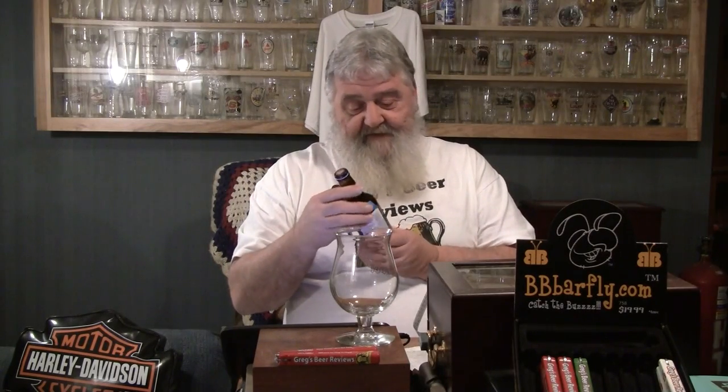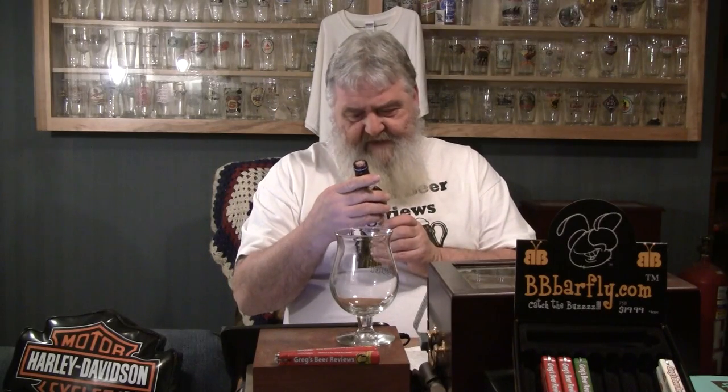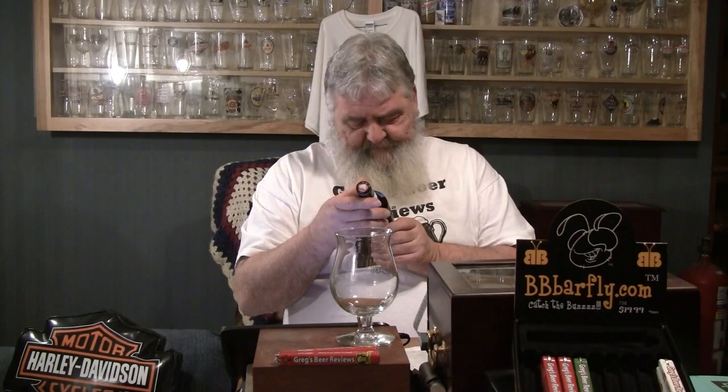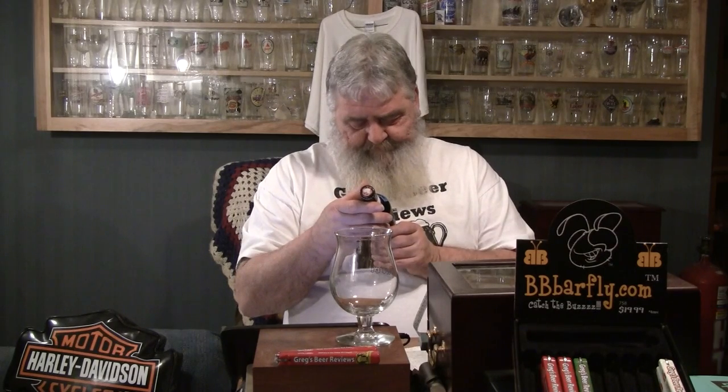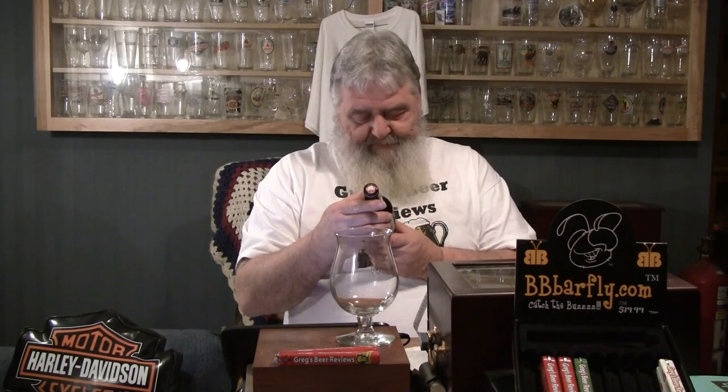I don't think there's anything else we need to talk about on the bottle. They do date their stuff — this says it was bottled in June 2013, and brewed and bottled by Kiuchi Brewery, Ibaraki, Japan.